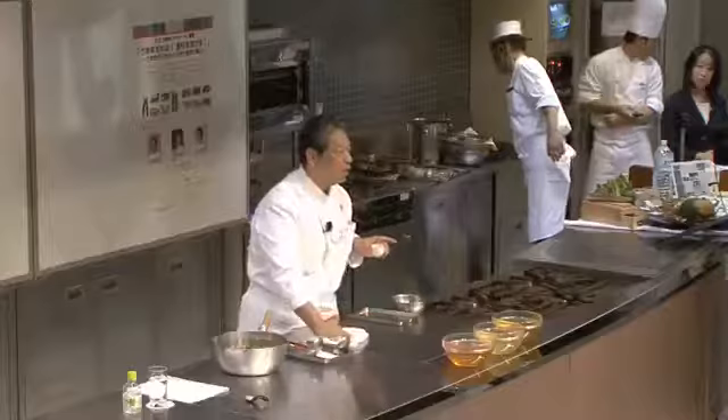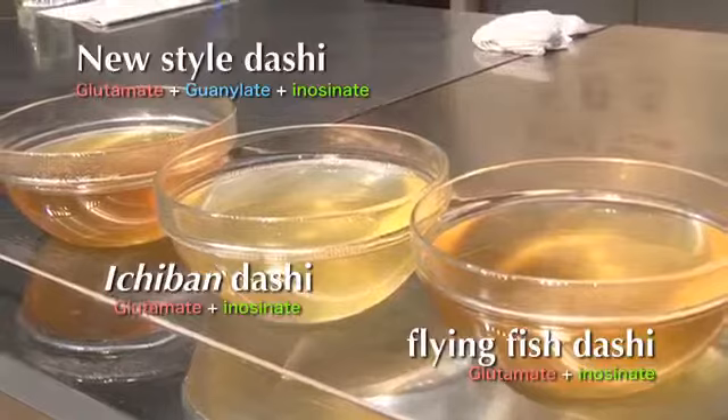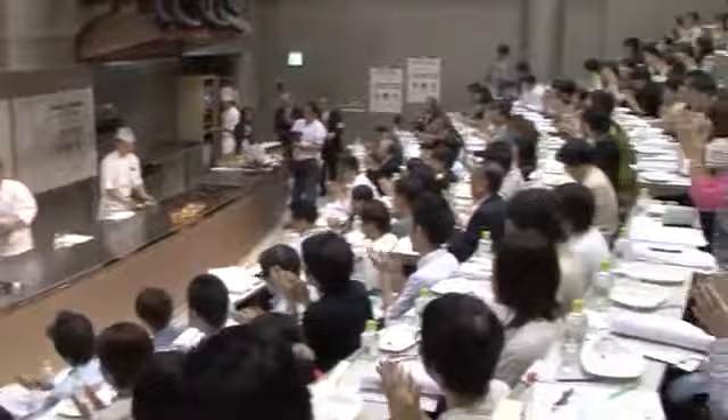Each region has its own delicious foods, and I think each area should have its own style of dashi. As a rule, combining glutamate and inosinate, or glutamate and guanylate, makes dashi taste better because of the synergistic effect. By adding various dashi to foods, they will also get healthier. That concludes my presentation. Thank you very much.